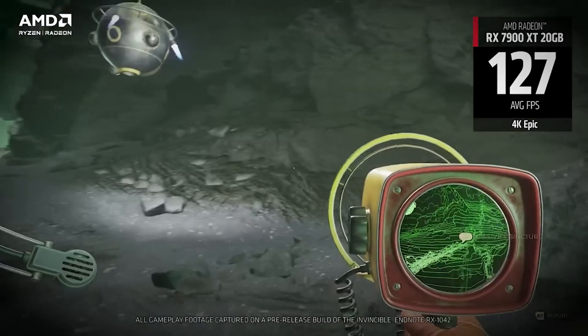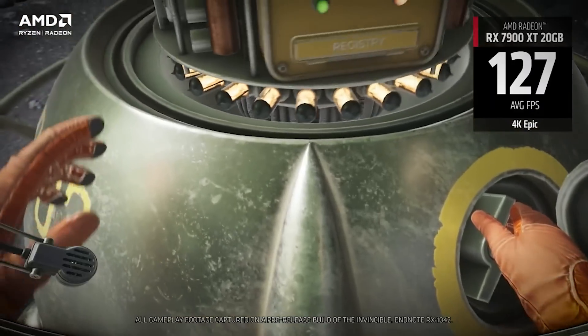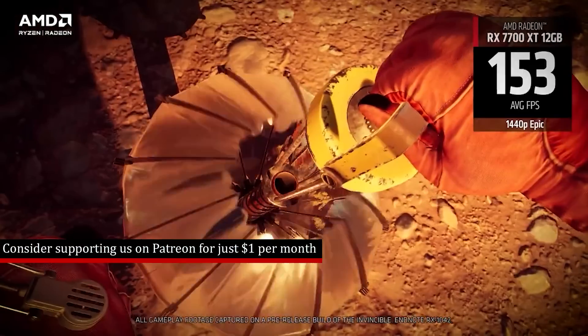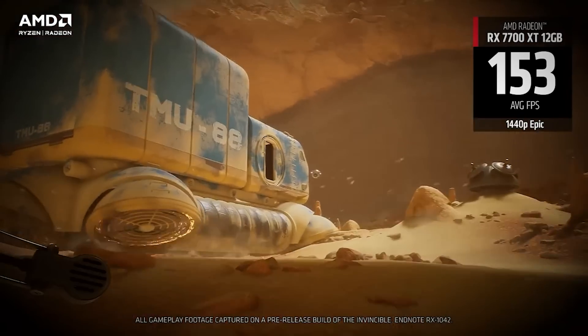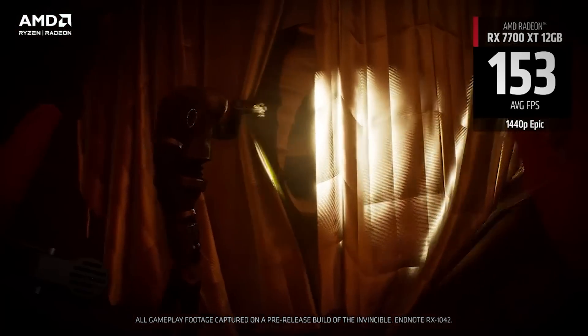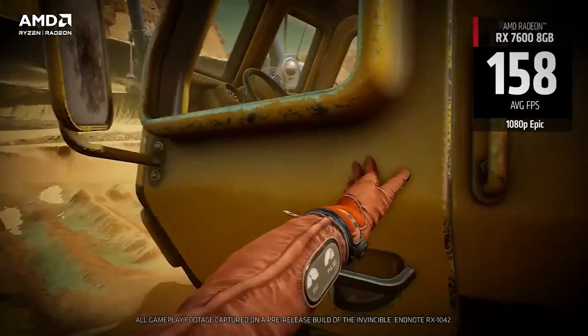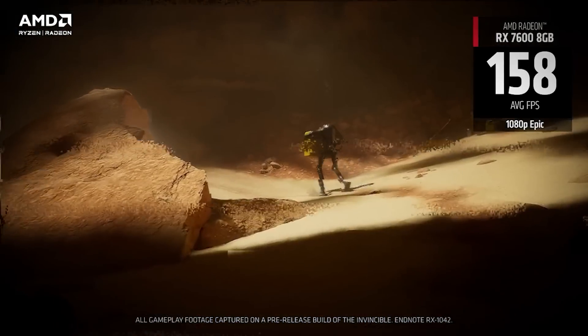It's going to be very interesting to see how well these compare against one another. I'll be very curious to hear what you guys think about the gaming performance. We also have some synthetic results, though unfortunately there are only a couple of benchmarks and they are sticking to Cinebench.